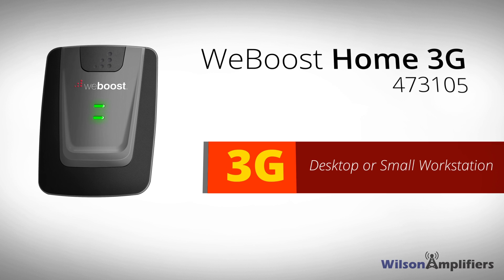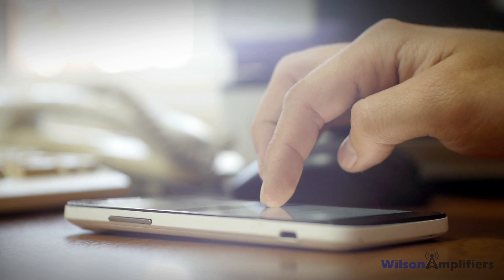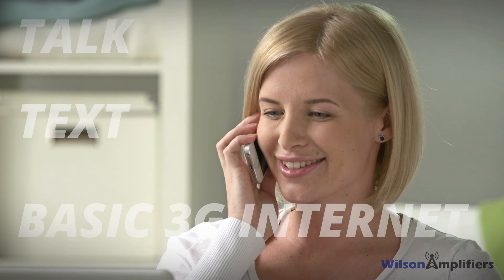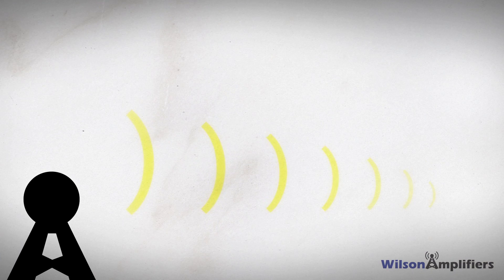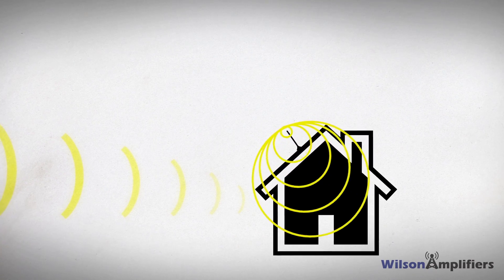The WeBoost Home 3G boosts 3G signal for a desktop or small workspace area for home or office. It enhances talk, text and basic internet for all phones on all carriers. It works by pulling in the existing signal, amplifying it multiple times and then redirecting it to an area in need.